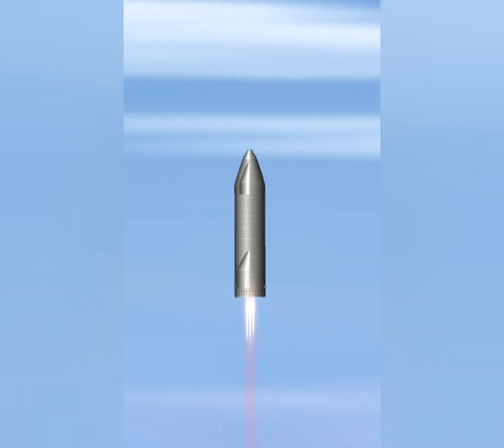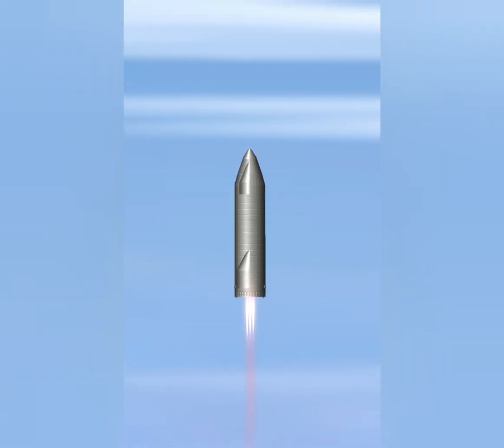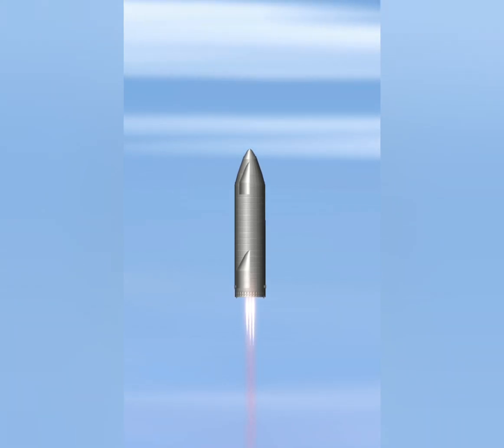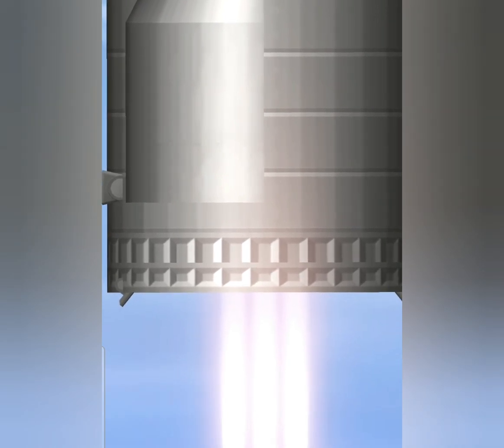T plus 2 minutes. Flight continuing on Starship. As a reminder, this is a test flight to a 10 km altitude. Engine number three shut down on time as planned. We're continuing to climb on two engines. Everything continues to go well with Starship. Good engine performance so far.